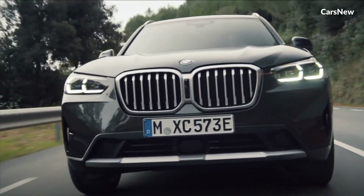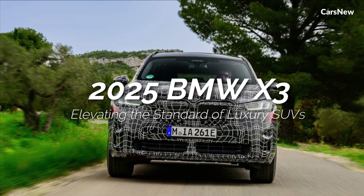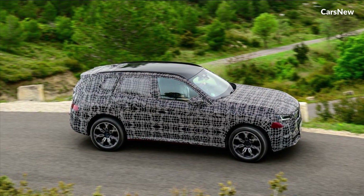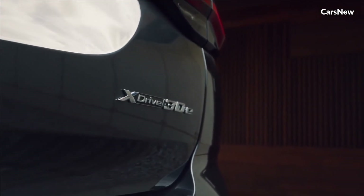Welcome to the Cars New Channel. This time, we will discuss the 2025 BMW X3. BMW has long been synonymous with luxury, performance, and innovation in the automotive world.